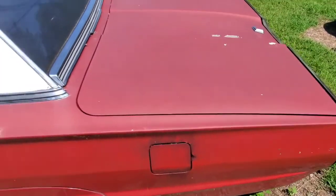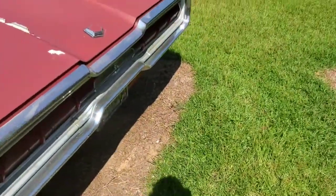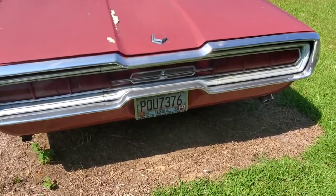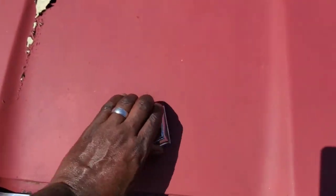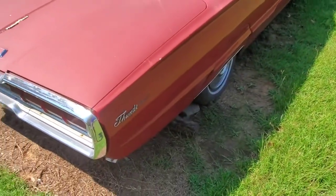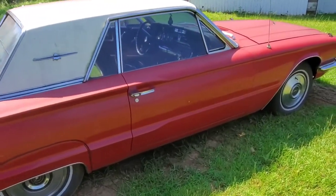Might be a Thunderbird — y'all figure it out in the comment section. Whoever gets it right without Googling. I already spotted it — it's a Thunderbird. You can put it in the comment section still, get your pride. This thing is nice, man — it's a coupe.